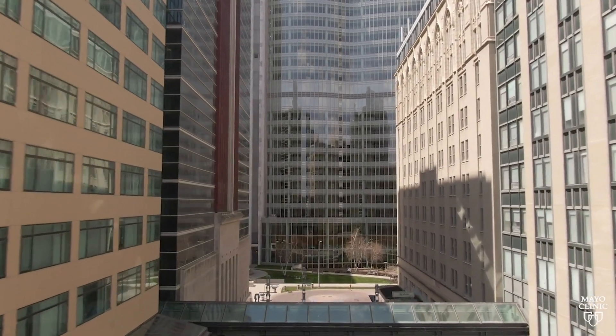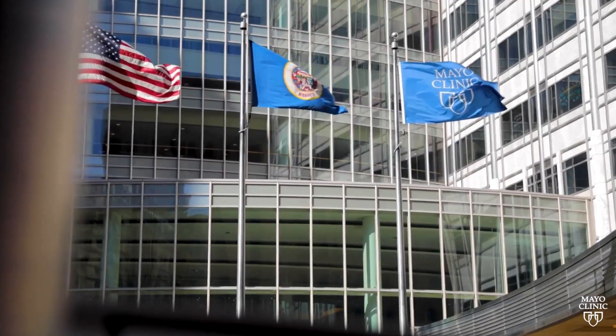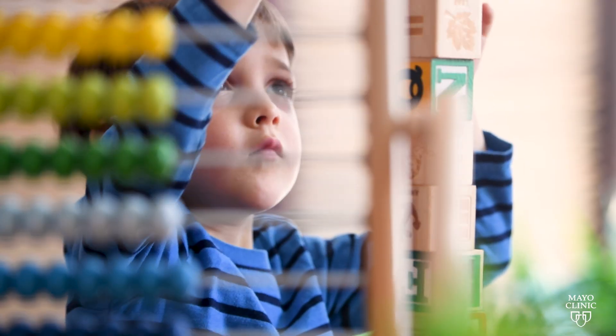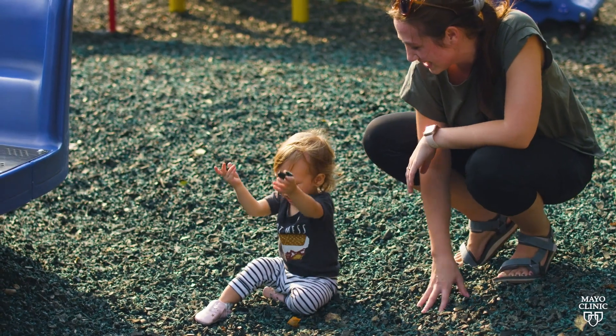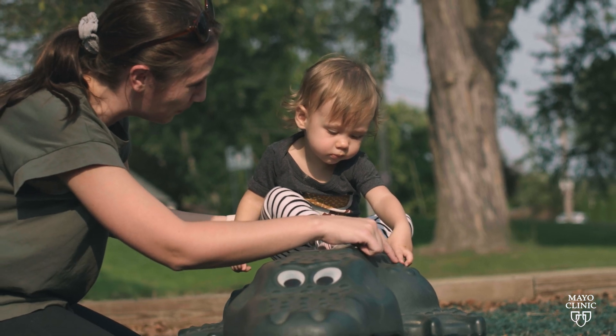There are very few centers around the country and around the world that have expertise in treating that group of patients. The most important thing about this technique, which I find the most attractive, is that the surgery could be done in young kids around the age of three, so kids don't have to suffer with living with an absent ear during the early years of childhood.